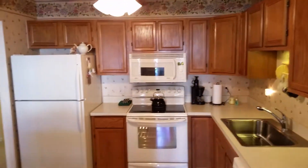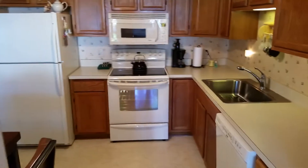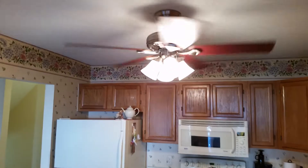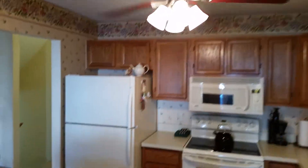Here's the kitchen with oak cabinetry and laminate countertops. All the appliances are covered by extended warranties and are all relatively new. You'll find ceiling fans — Hunter fans — in most of the rooms, and those all stay with the property.